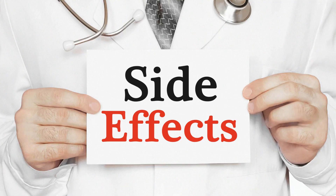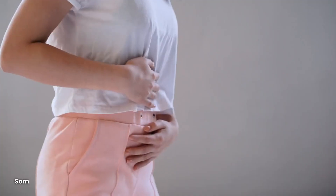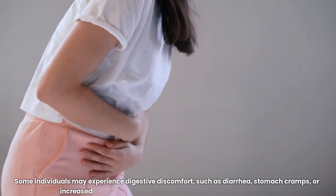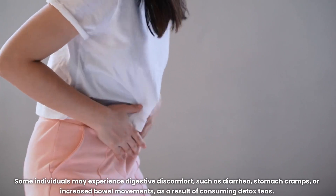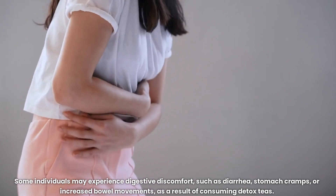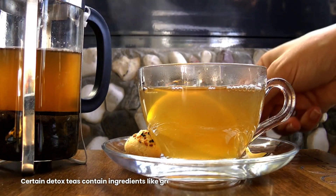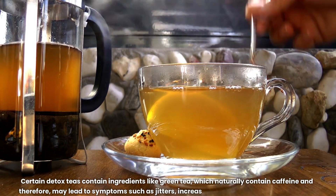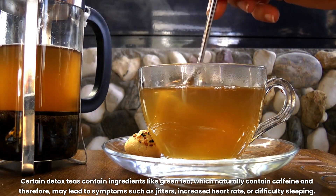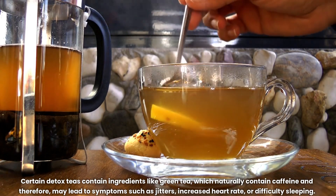Potential side effects. Some of the possible side effects associated with detox teas include digestive issues — some individuals may experience digestive discomfort, such as diarrhea, stomach cramps, or increased bowel movements, as a result of consuming detox teas. Caffeine sensitivity: certain detox teas contain ingredients like green tea, which naturally contain caffeine, and therefore may lead to symptoms such as jitters, increased heart rate, or difficulty sleeping.